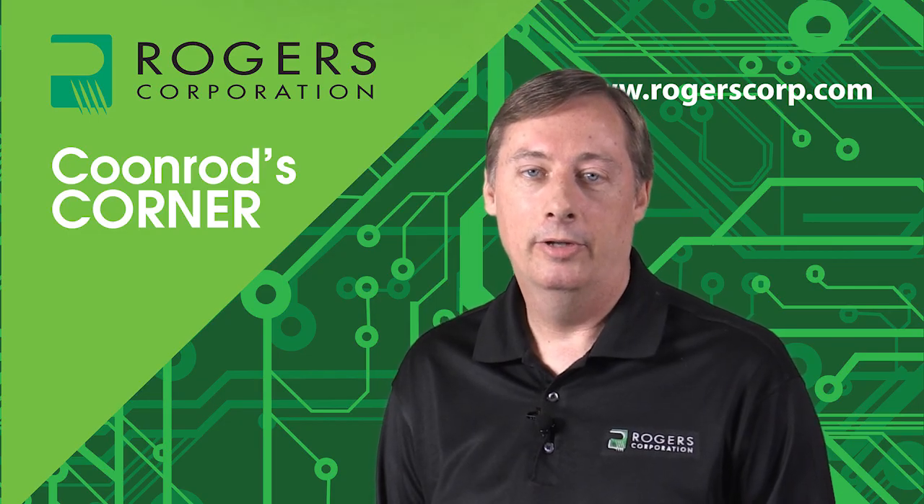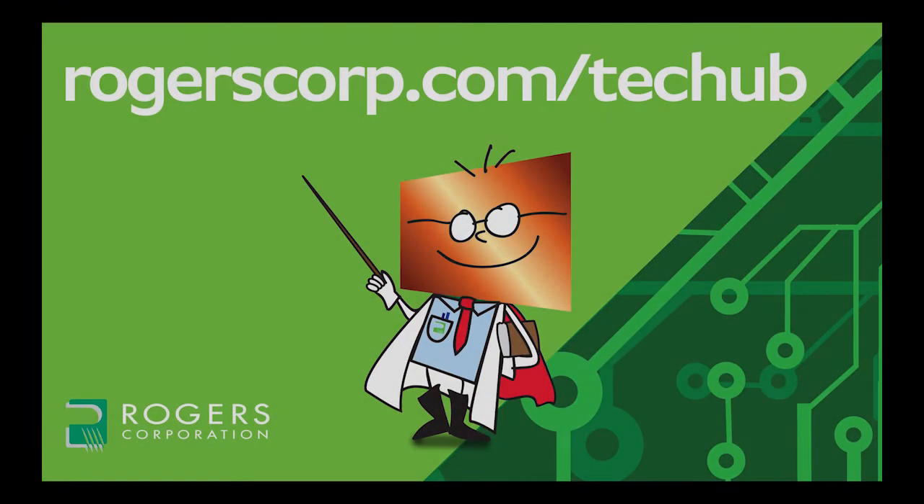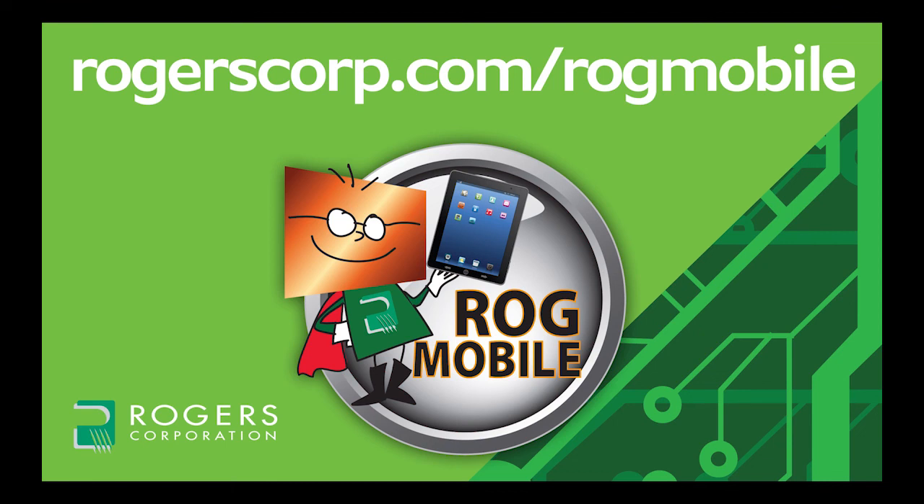This concludes this episode of Coonrod's Corner. Thank you for watching. For additional information and technical tools, join the Rogers Technical Support Hub and gain access to calculators, technical papers, and more Rogers Corporation informational videos. Rogers technical information is also available with the Rogers mobile app, available for iPhone, iPad, and Android devices.